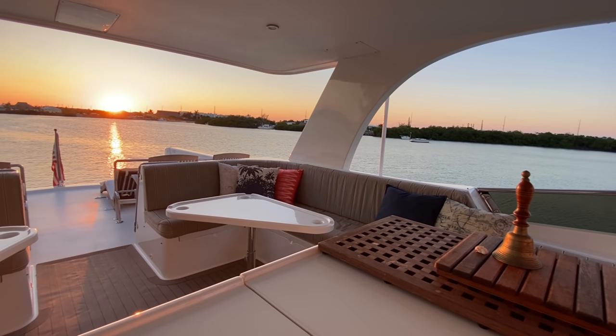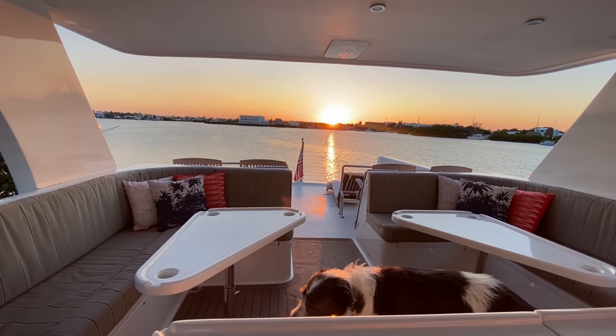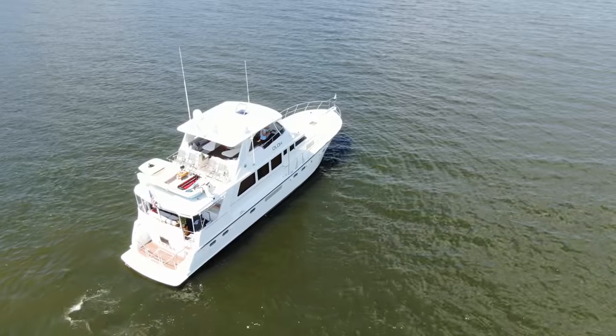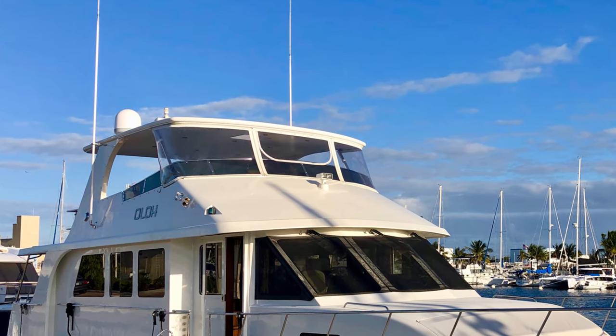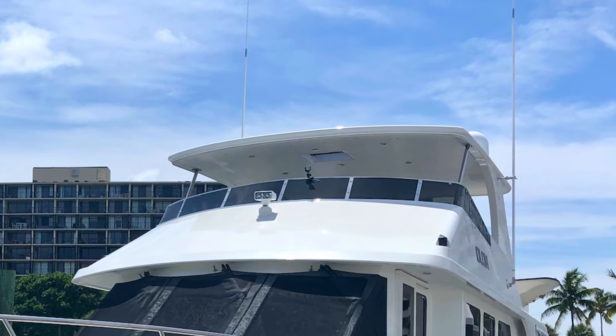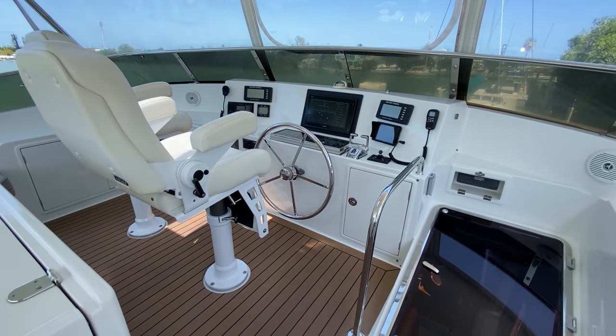The stairway from the pilot house leads up to the bridge. When we first saw Olo in pictures we thought it looked like a really nice boat; when we got on board we thought it was a really nice, well-kept vessel — but when we came up to the bridge, that's when we looked at each other and said this is our next boat. The bridge really defies the boat's size. It is protective with this massive hardtop, takes advantage of the full beam, and we currently only have Strataglass at the forward end, though it would be easy to fully enclose the space.